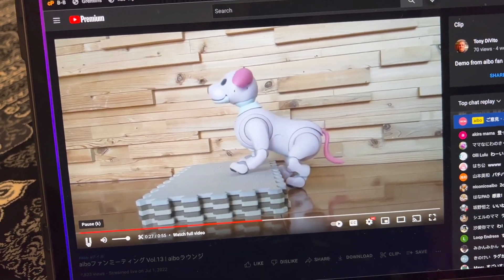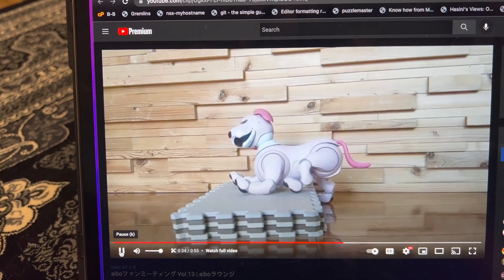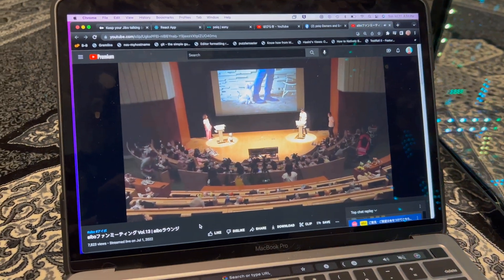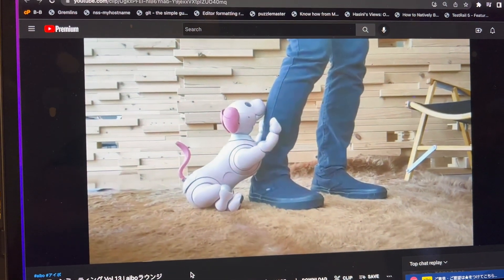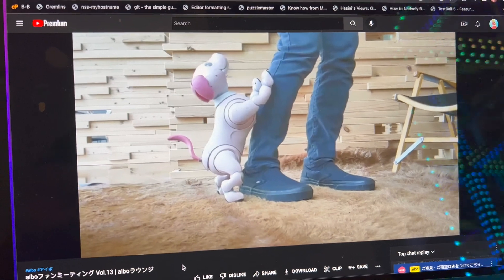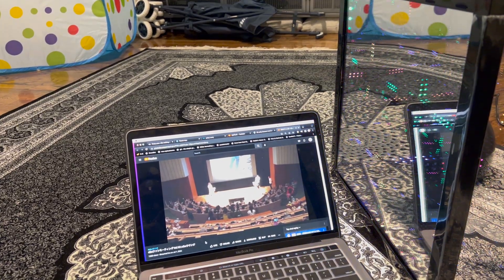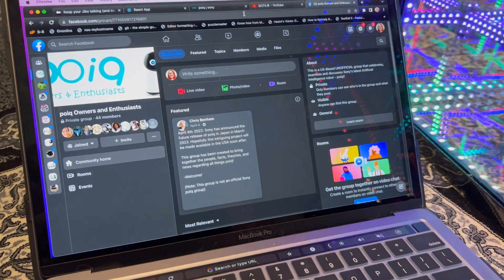Yeah, like climbing a stair or a step — this is the part I really wanted to show. This is cool; this is something dogs do all the time. So that's all I wanted to show regarding that, but yeah — some Aibo updates.